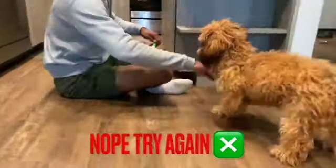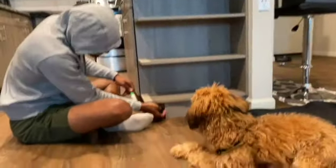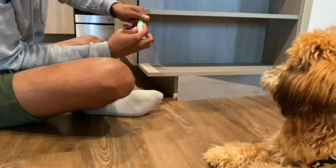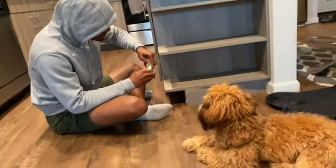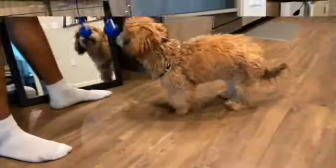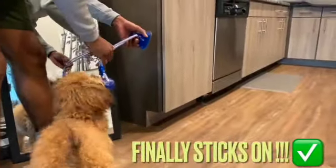Okay guys, we already messed up — we suctioned it to our kitchen island and it ripped out. Then we tried the floor and it's not suctioning, so we're going to have to try another plan. The door handle might be the only option. Actually, the only option we found is at the end of one of our cabinets, so we're going to try that right now.